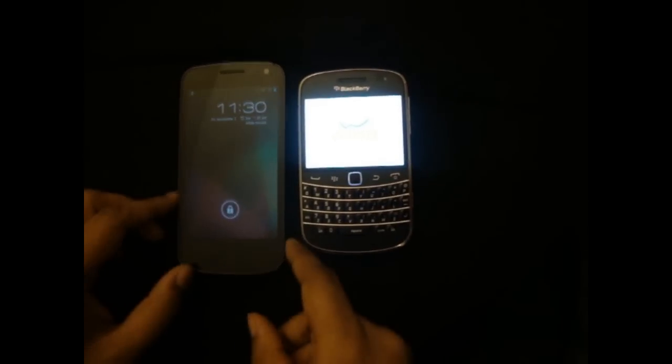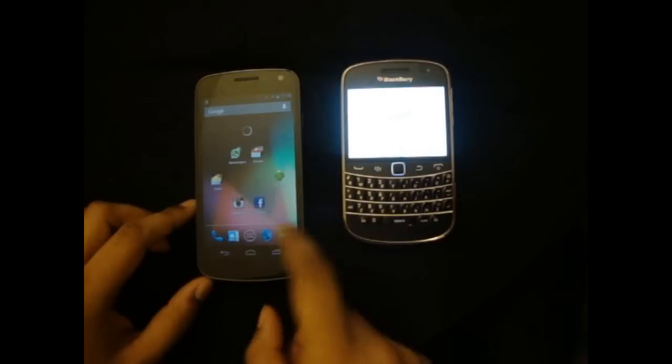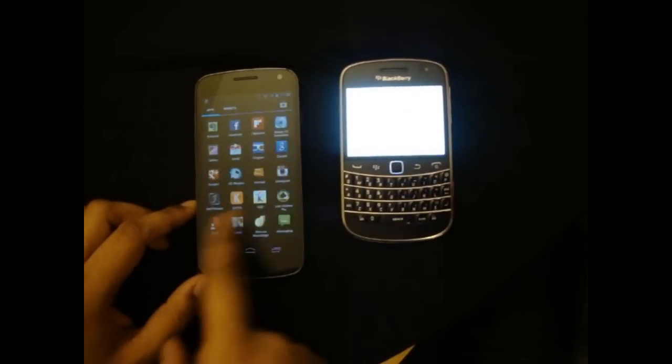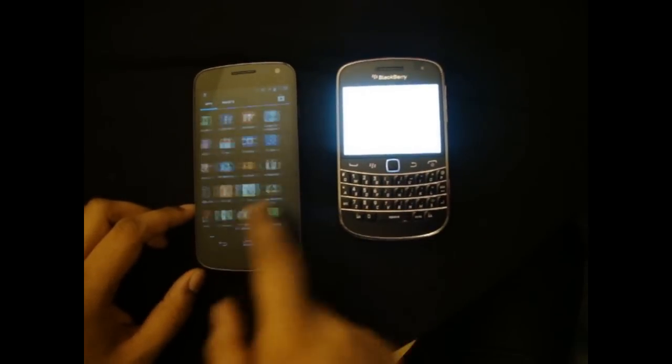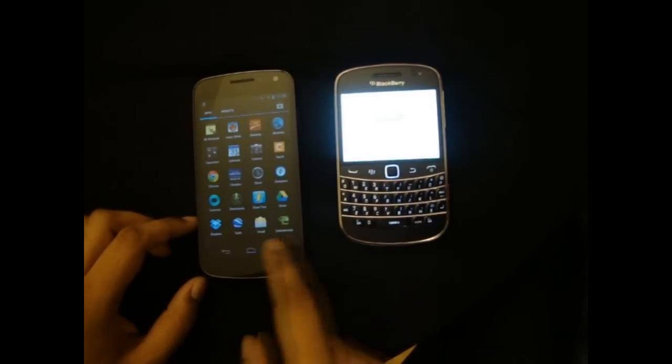Okay guys, so what I think is that both of them started up at the same time. It's still doing something over here, but you can see it's on — showing the screen — should take a while.